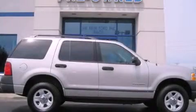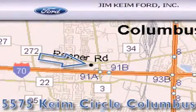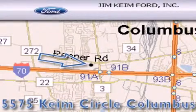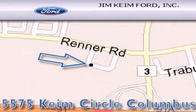Call now to find out how you can own this breathtaking automobile. Jim Keim Ford is located at 5575 Keim Circle in Columbus. Our goal is to exceed all of your expectations to ensure that you'll return for future visits.